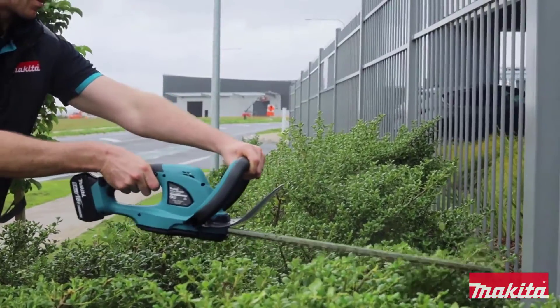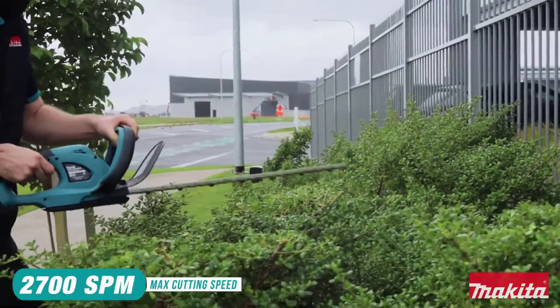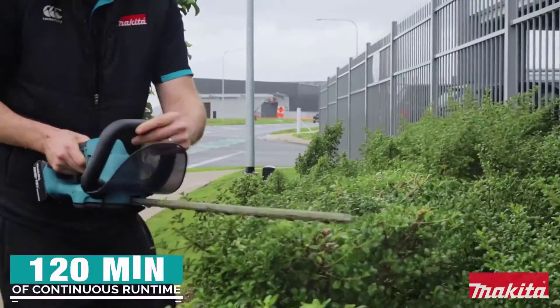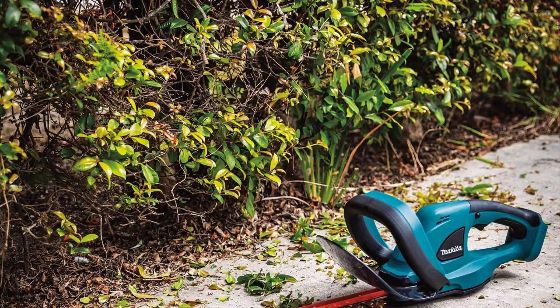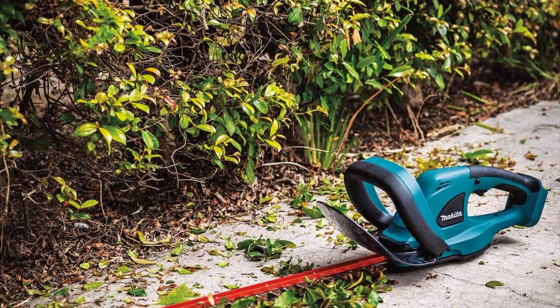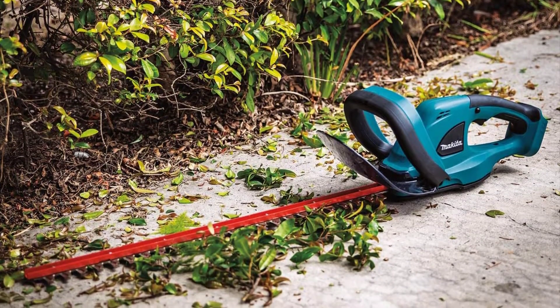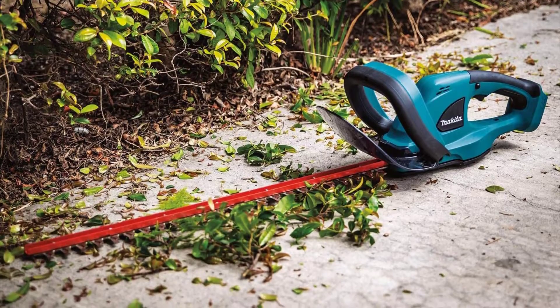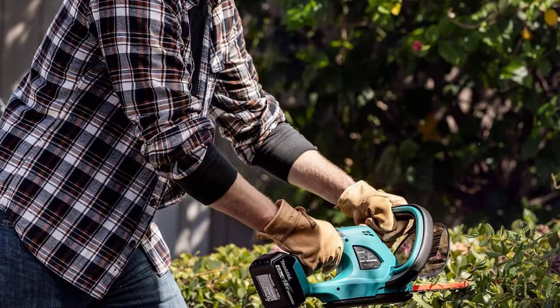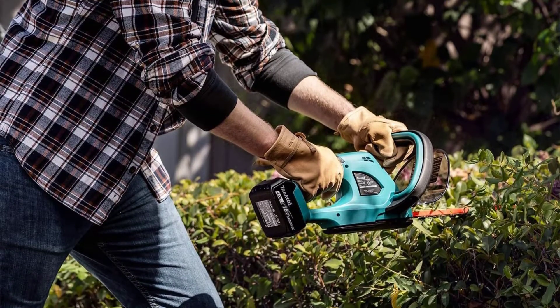The blade surface is plated with non-electrolyzed nickel. There is an anti-vibration structure put in place to absorb the vibrations generated by the blade and the motor crank section. The blade is easily replaceable and can be removed without uncoupling the appliance. It makes hedge trimming a comfortable and fast process without causing any injuries. Its lightweight design, reach and portability make it worth the while.